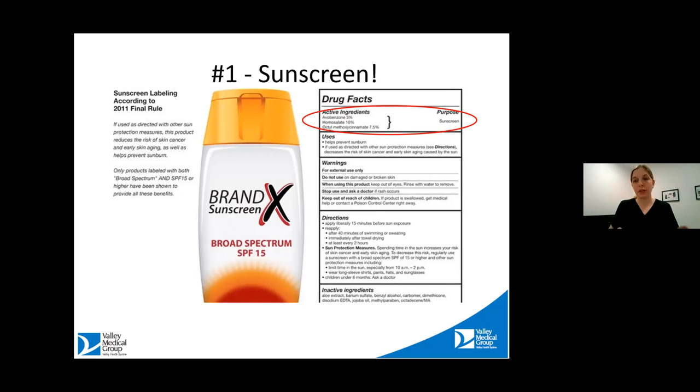Some chemical sunscreens are nice because they're a little easier to rub in. If you see a combination and you tolerate them fine, it's okay to use those too. If you're sensitive, the label should only say zinc oxide. The FDA stated that if it's broad spectrum, it has to say so — they've really made it easy in that regard.